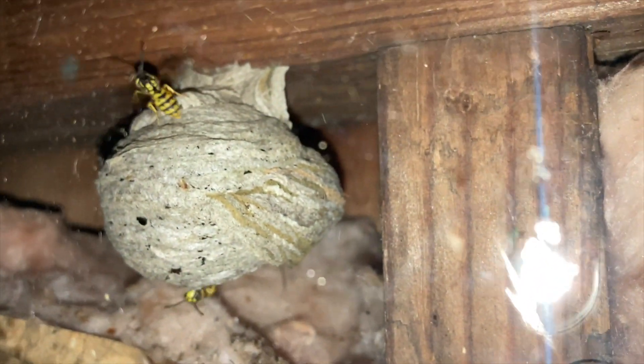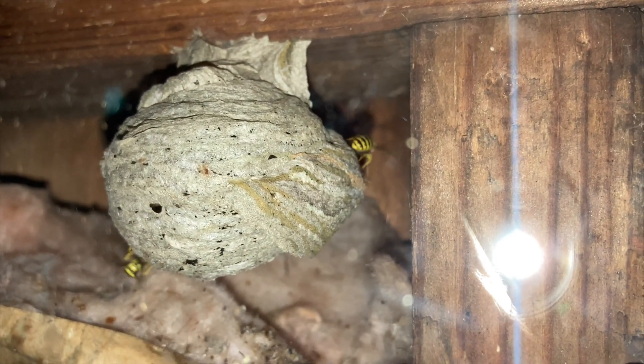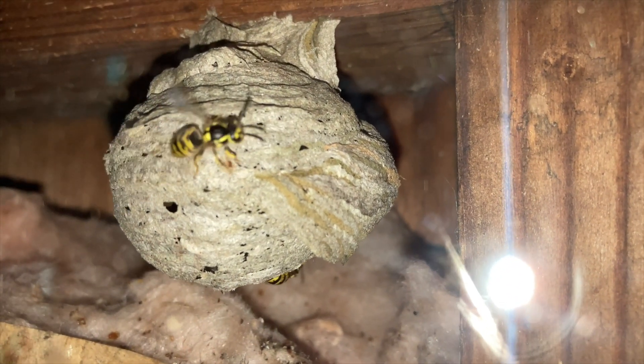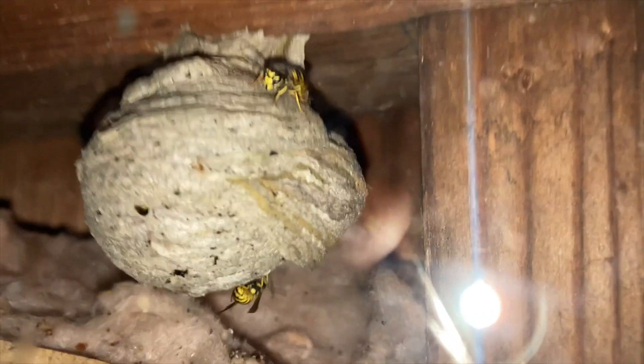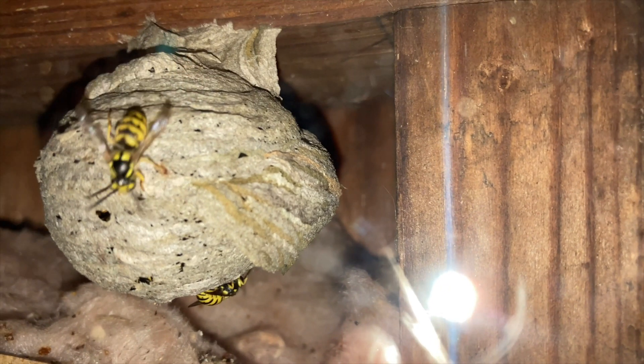As these workers do the security work outside, the queen is currently inside the nest. Her main job now that there are worker wasps to support the nest and do the foraging runs is to lay eggs, so she spends most of her time in the nest. You'll see her come out later in this video, but for the most part she is going to stay in the nest these days while more and more female workers take over the nest maintenance duties.